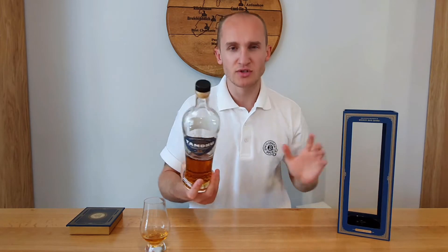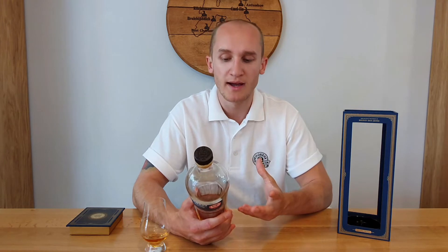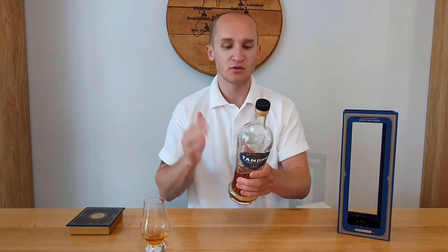They exclusively mature their whisky in Oloroso casks. This one is natural colour, 46% ABV, 15 year old, and £80 is the RRP. It's quite up there in terms of price for a 15 year old, considering the likes of Springbank 15 and Glenfiddich 15. Although it uses Oloroso sherry casks, which aren't the cheapest way to mature whisky, they want to make sure they're always maturing exclusively in Oloroso.